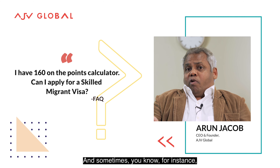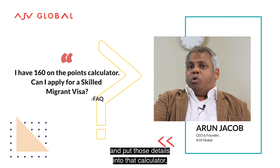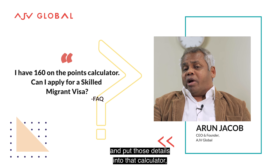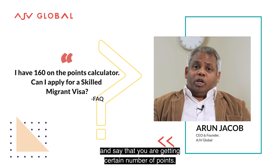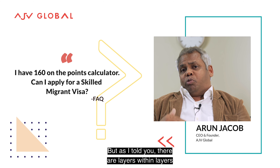And sometimes, for instance, somebody with a Bachelor of Commerce degree might go on and put those details into that calculator. I will come back and say that you are getting a certain number of points. But as I told you, there are layers within layers.